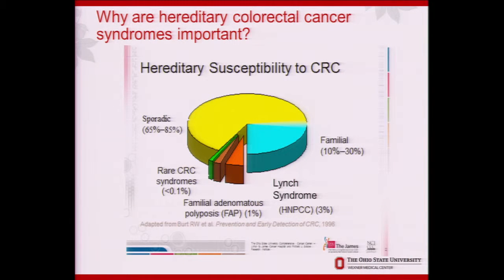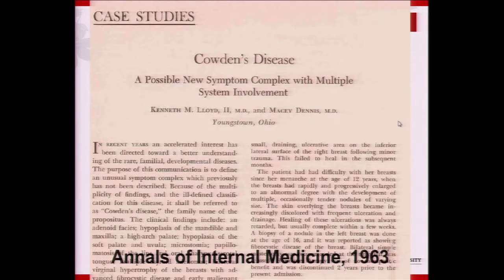I can't give a talk about what I'm doing without telling you a little bit about Cowden syndrome. This is a graph looking at all colon cancers, and you can see that the hereditary colon cancers are rare — less than 4% — and the one I focus on is in the less than 0.1% group, so certainly rare.